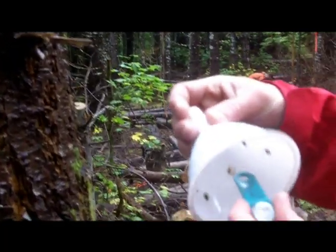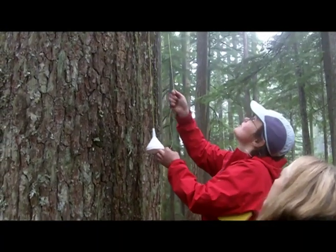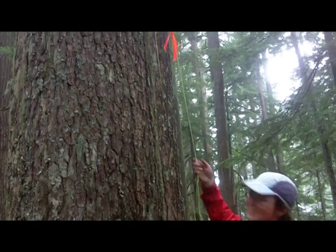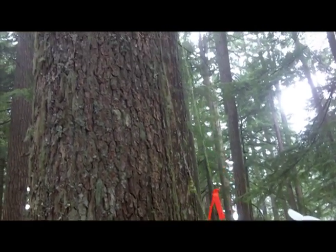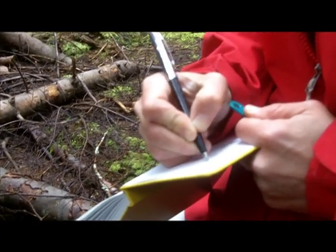In addition to measuring ground temperature, we can also measure air temperature. We hang these little iButtons in trees at different heights — every hour it'll take a temperature reading within that one experimental plot.